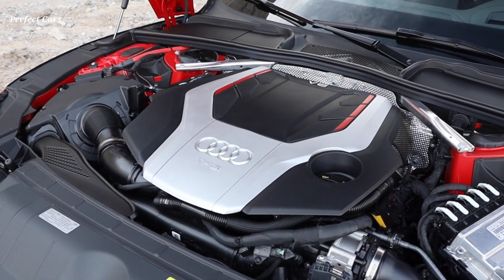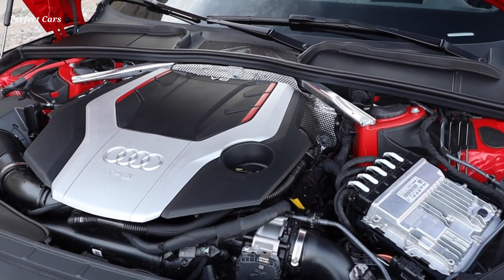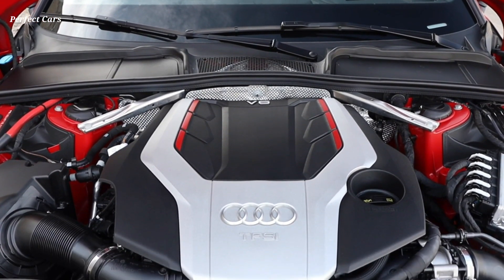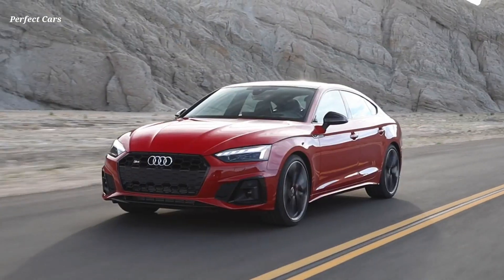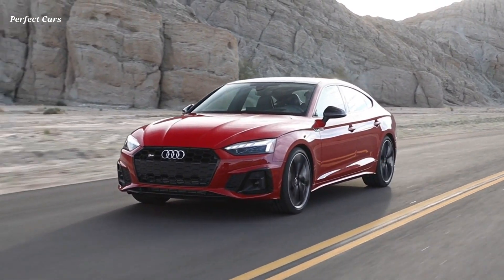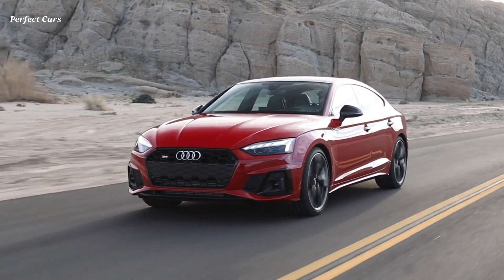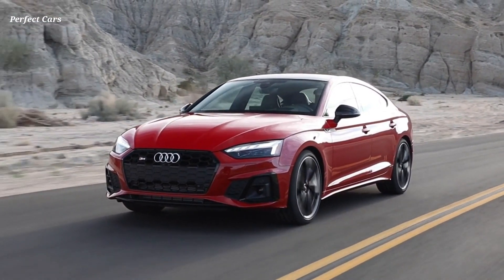All A5 models are standard equipped with a robust 2.0-liter TFSI engine capable of generating up to 248 horsepower and 273 pound-feet of torque. A seven-speed S-tronic transmission and quattro all-wheel drive allow A5 Coupe models to accelerate from 0 to 60 miles per hour in 5.6 seconds, Sportback 5.7 seconds, Cabriolet 6.0 seconds.